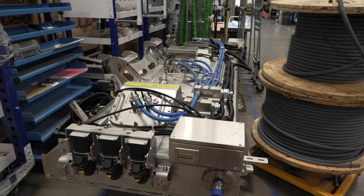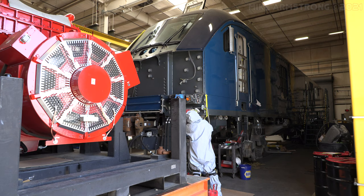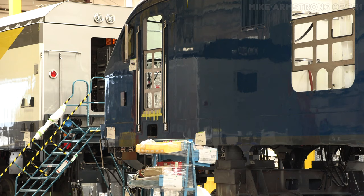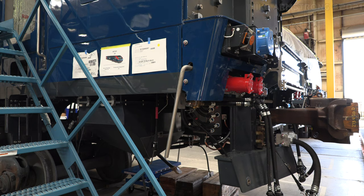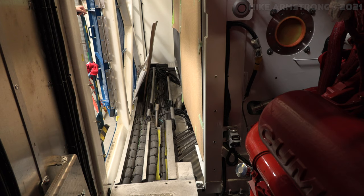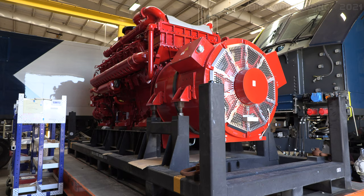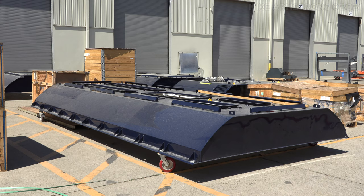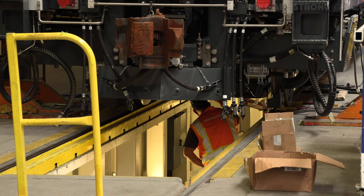Following painting and simultaneous separate electrical component assembly, the shell is then moved into the large final assembly building. It is here where all the various components that have been worked on for the last several months come together to make a completed railway locomotive. This includes the installation of all electronic systems and wires, the locomotive prime mover, diesel exhaust fluid tank, various roof panels, and completed trucks and traction motors.